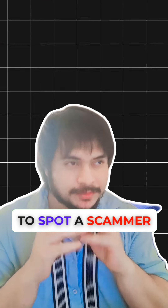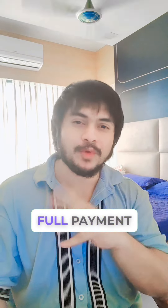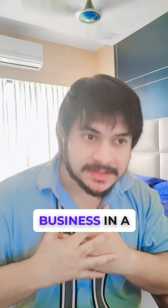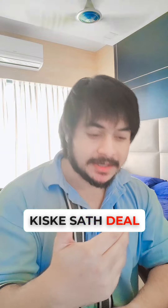The first point to spot a scam is that many scamsters ask for full payment. If you don't have a booking, you have to give a full payment. I have been in the business for a very long time, and with me, many villa owners take a maximum 50% advance. So be very careful if you are dealing with someone.